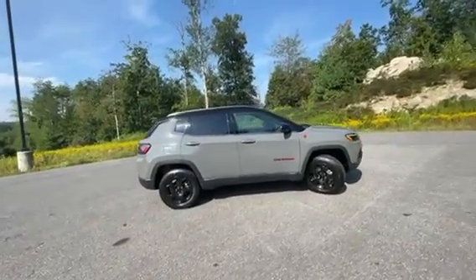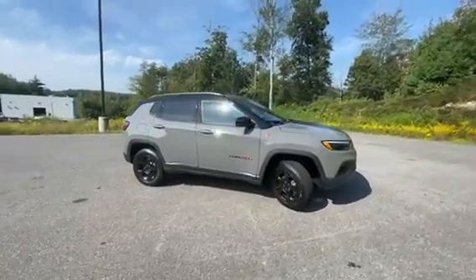Hurry on over to Contemporary Automotive, ask for Chad, and I'll make you glad. We'll get you into a new Jeep today!